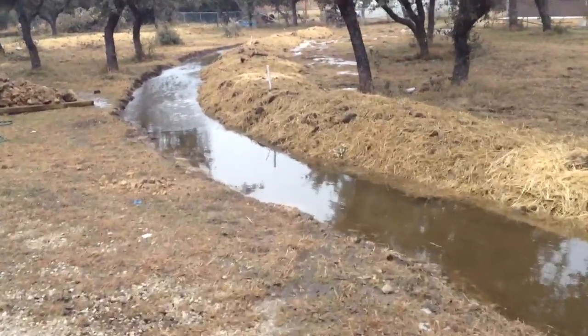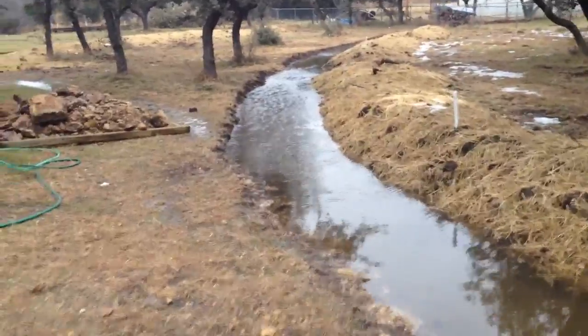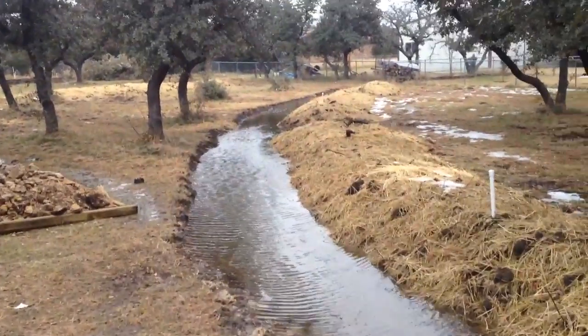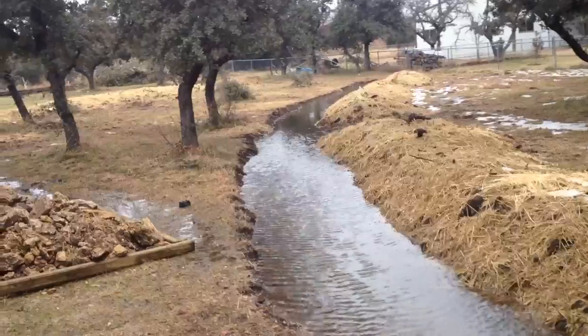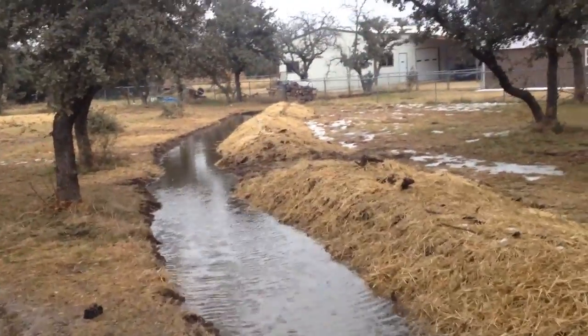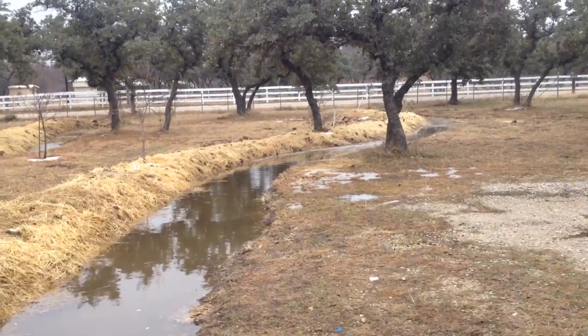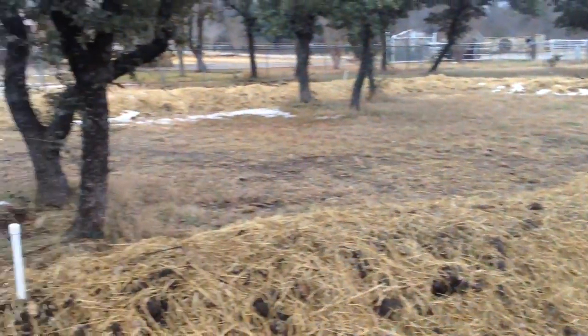All the other properties around here have this water just gone from their area — 86'd. We've got it just holding, just holding absolutely beautifully.